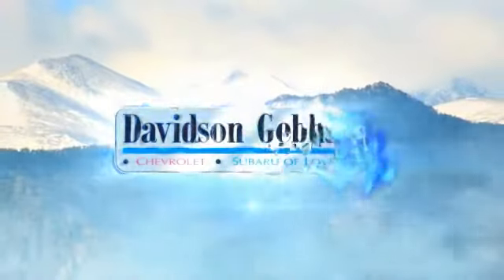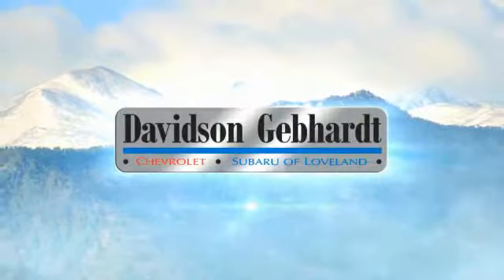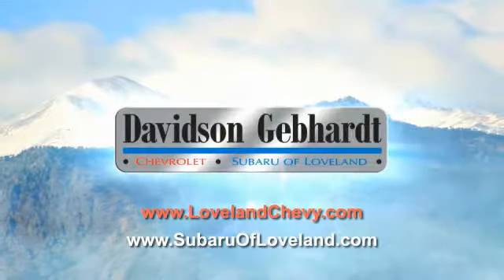Davidson Gebhardt Chevrolet and Subaru of Lublin are conveniently located right on I-25 and exit 259 in Lublin.